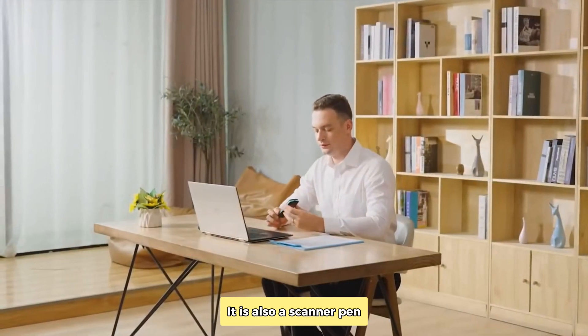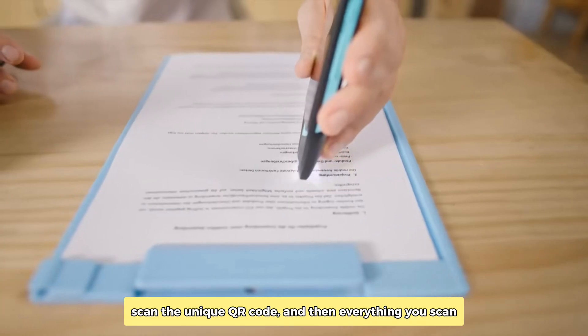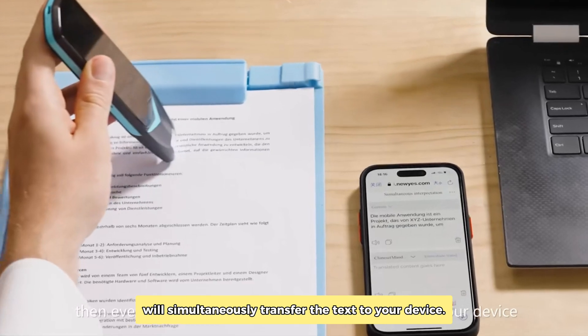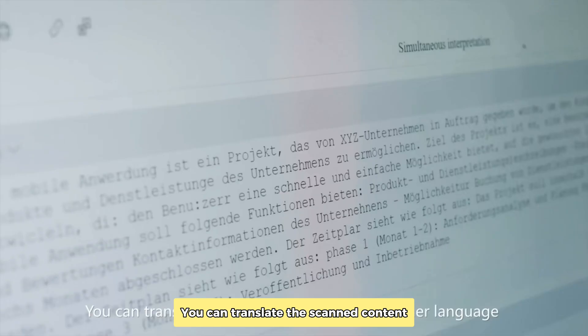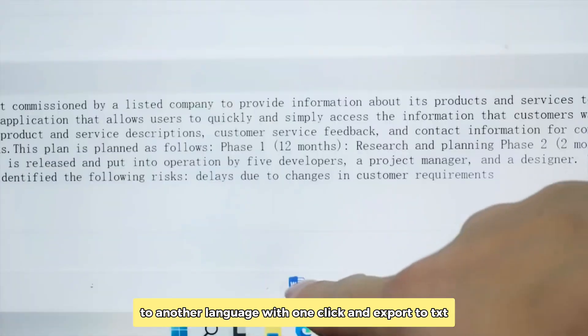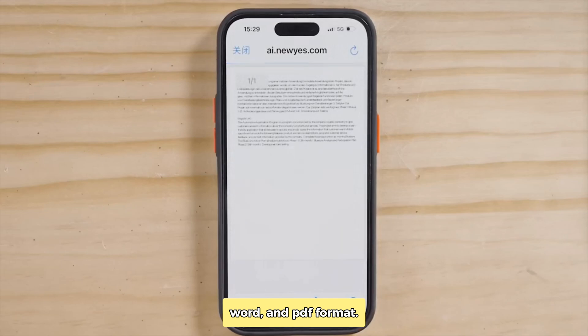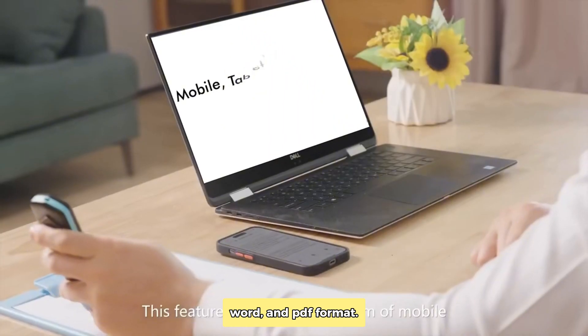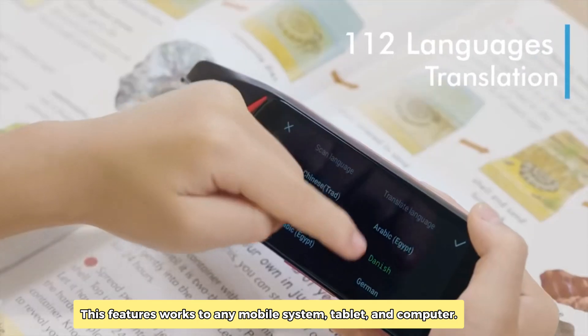It is also a scanner pen. Scan the unique QR code and then everything you scan will simultaneously transfer the text to your device. You can translate the scanned content to another language with one click and export to TXT, Word, and PDF format. This feature works on any mobile system, tablet, and computer.